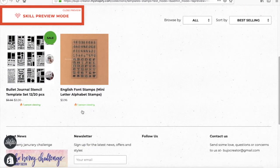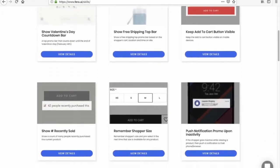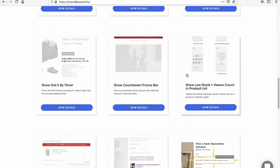To learn how to add these skills to your store, go to www.farrah.ai.com for more details.